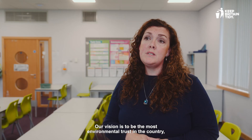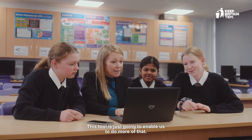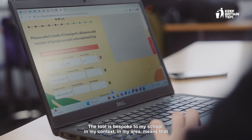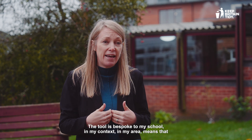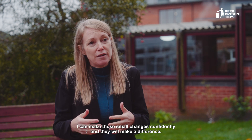Our vision is to be the most environmentally trusted school in the country, and this tool is just going to enable us to do more of that. The tool is bespoke to my school, in my context, in my area, which means I can make those small changes confidently and they will make a difference.